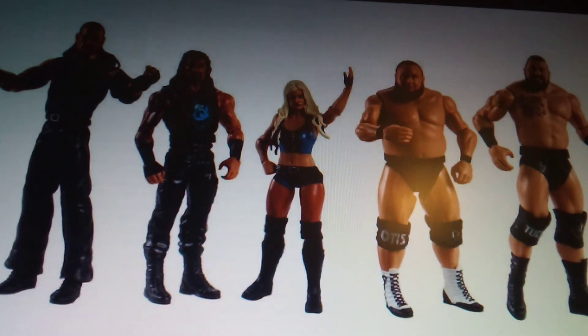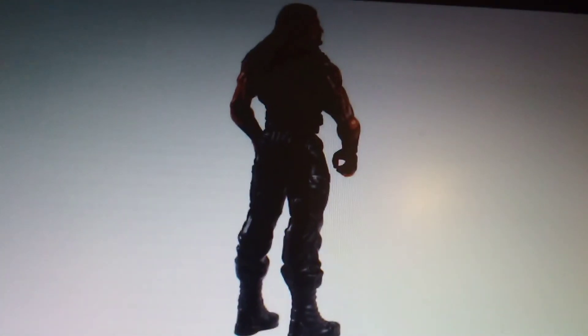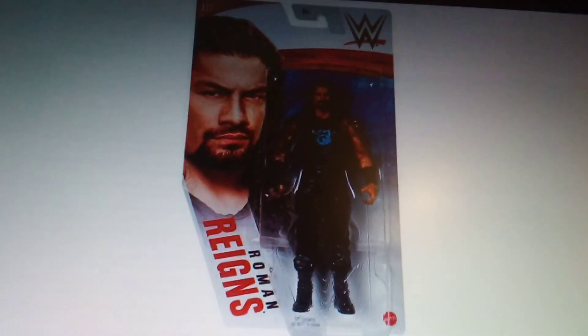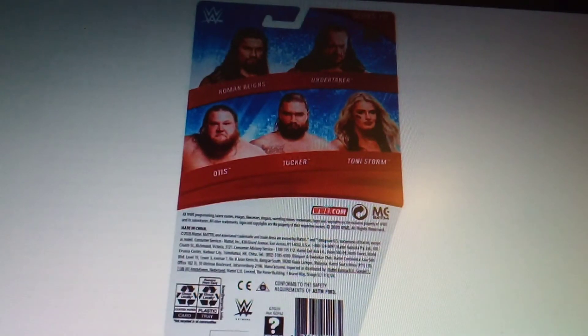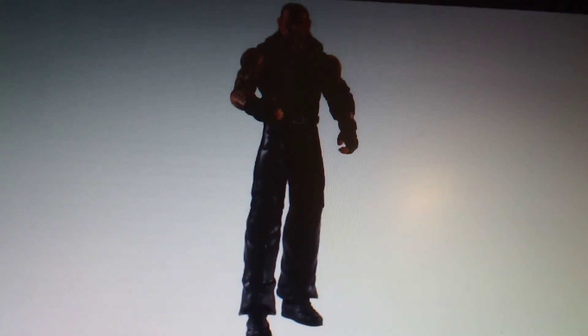We've got Basic Series 117, which includes Undertaker, Roman Reigns, Toni Storm, Otis, and Tucker. There's Roman — that's quite good — and there's the back. Great new little packaging on these.